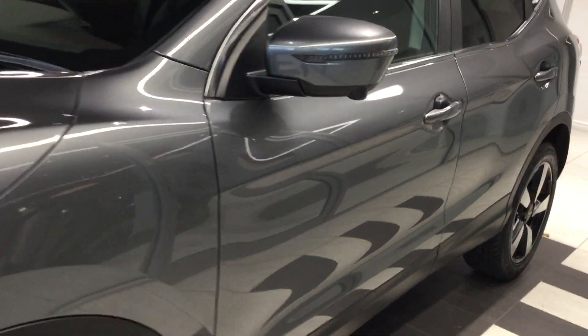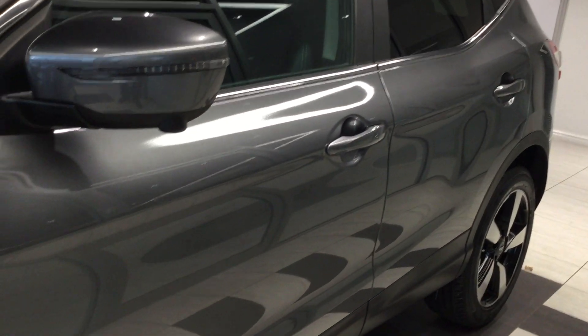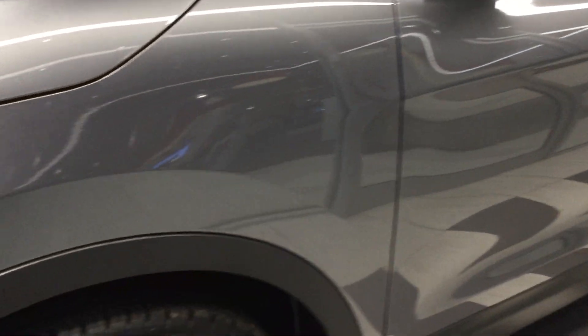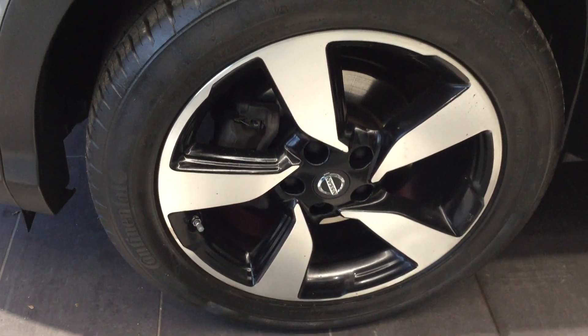Moving down the near side of the vehicle, the vehicle is free from any car park dents. Near side front tyre and alloy — all in good condition.